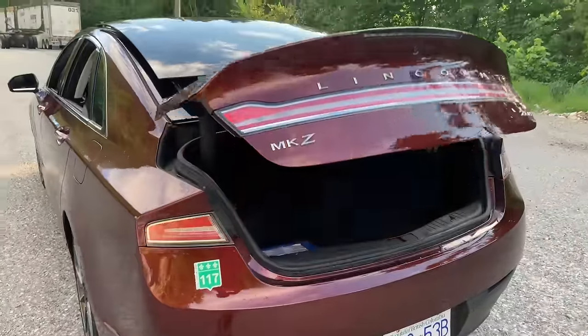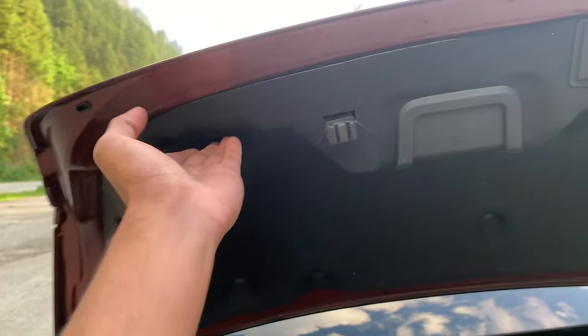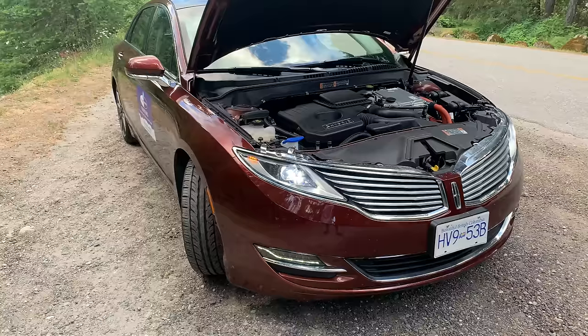The power trunk holds the 1.4 kWh battery which is hooked up to the 2.0L inline 4 engine. The total power output is 188hp through the front wheels. Not the fastest car out there, but I do get 5.1L per 100km on mixed driving.